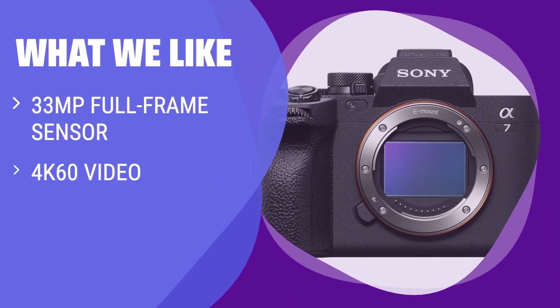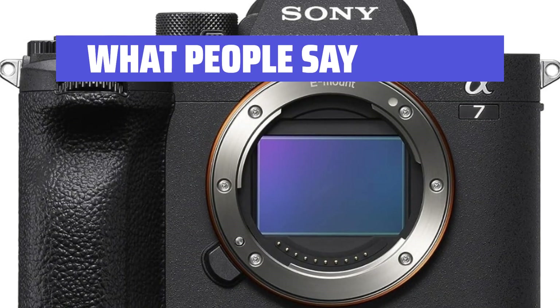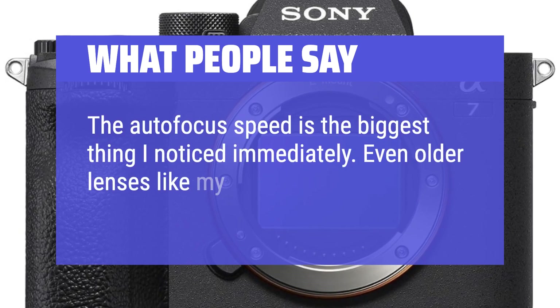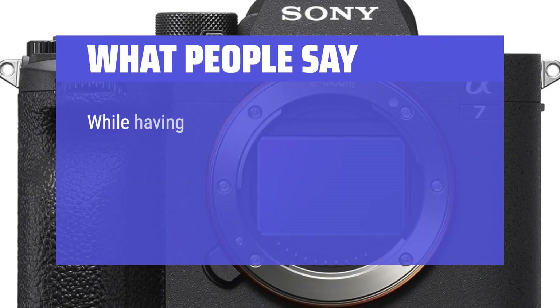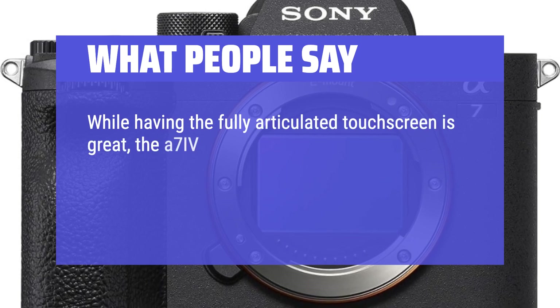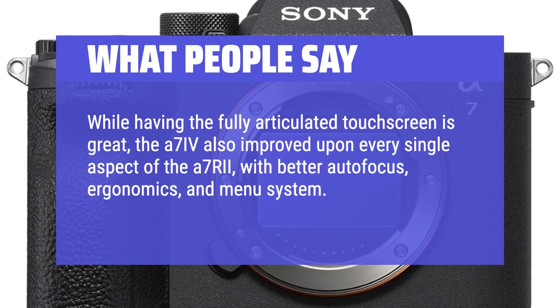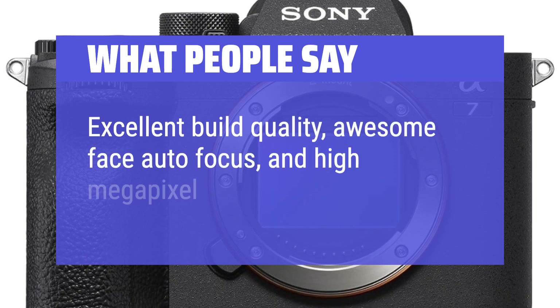What we like: If you're interested in starting with the Sony system or upgrading from an older A7 series camera, this is the camera to get. It's perfect for photographers who want better than entry-level specs and suits both stills and video-focused creators. What people say: 'The autofocus speed is the biggest thing I noticed immediately — even older lenses like my 55mm Zeiss are very fast on this camera. The fully articulated touchscreen is great, and the A7 IV improved upon every single aspect of the A7R III, with better autofocus, ergonomics, and menu system. Excellent build quality, awesome face autofocus, and a high megapixel sensor.'